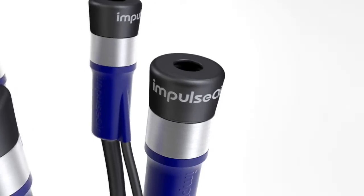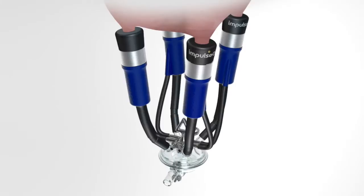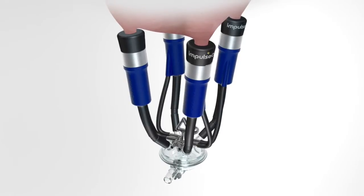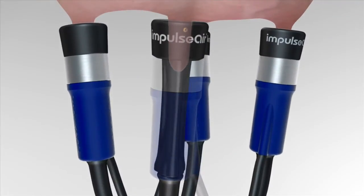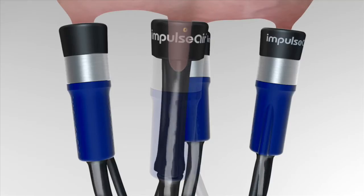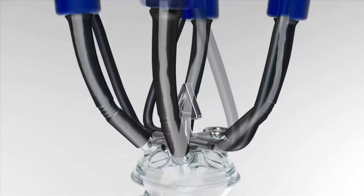Let's take a look at one example of a MilkRite innovation that is revolutionising milking: the Impulse Air system. It's revolutionary because air is introduced into the system above the milk. It takes the milk away much more efficiently, stops splashback, and allows the vacuum to do what it's meant to do — pull the milk away without damaging the teat.